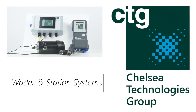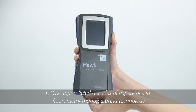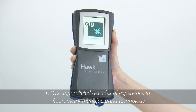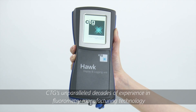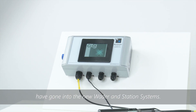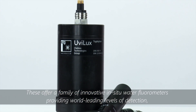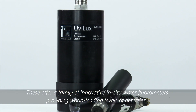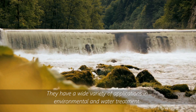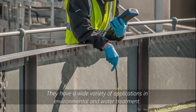Chelsea Technologies Group's Wader and Station Systems. CTG's unparalleled decades of experience in fluorometry manufacturing technology have gone into the new Wader and Station Systems. These offer a family of innovative in-situ water fluorometers providing world-leading levels of detection whilst being simple to use. They have a wide variety of applications in environmental and water treatment.